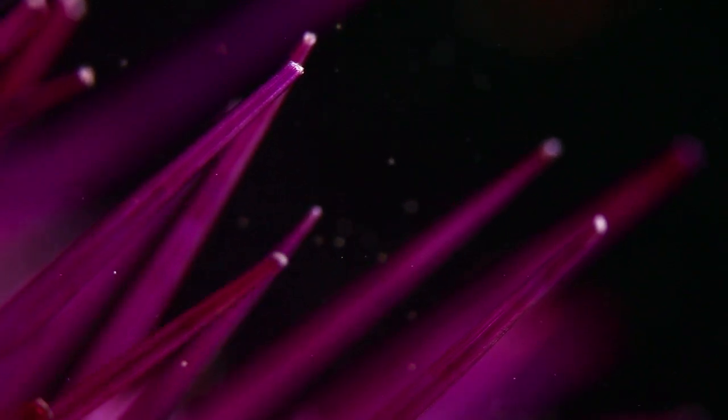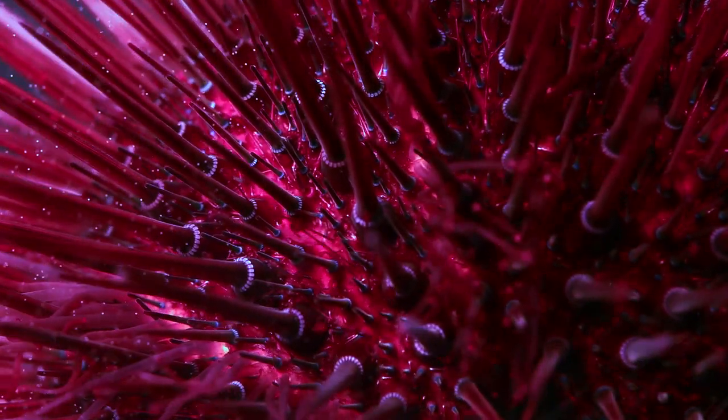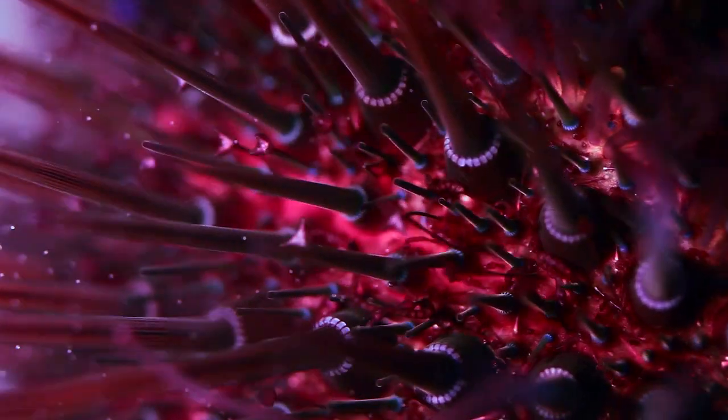Is this a landscape from science fiction? We are at the surface of a sea urchin, a slow-moving animal grazing on algae-covered rocks.